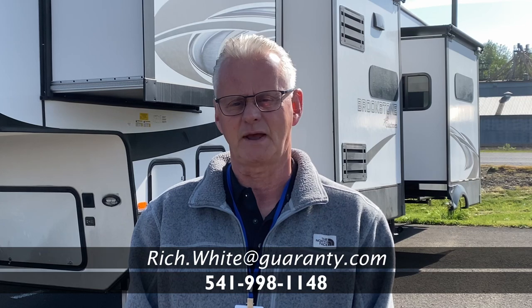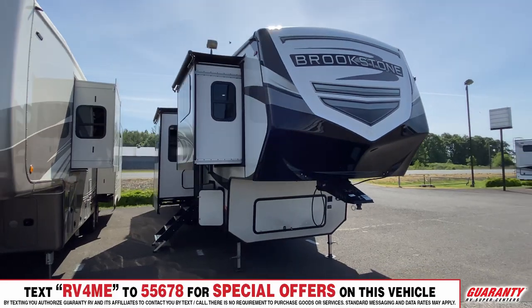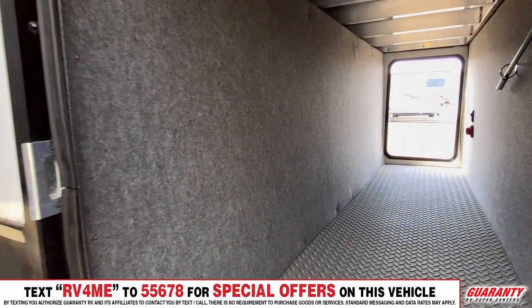Good morning folks, today I'm going to be showing you a 344 Brookstone FL — that's a front living fifth wheel. It's a nice coach and we're going to go inside and take a look at some of the features.